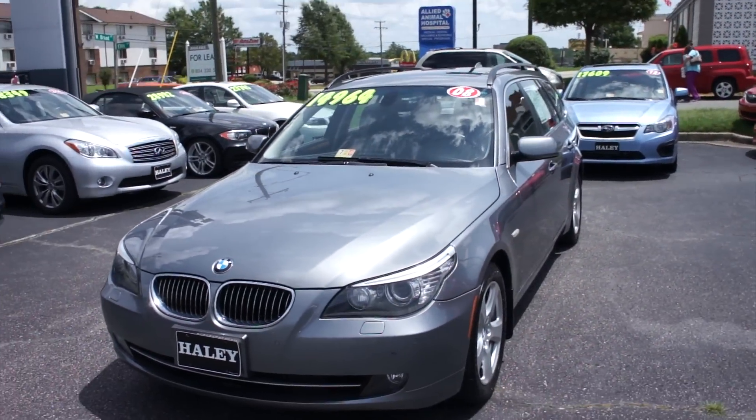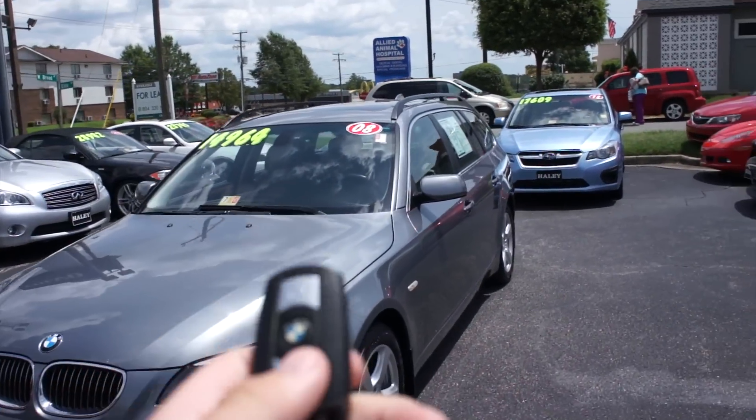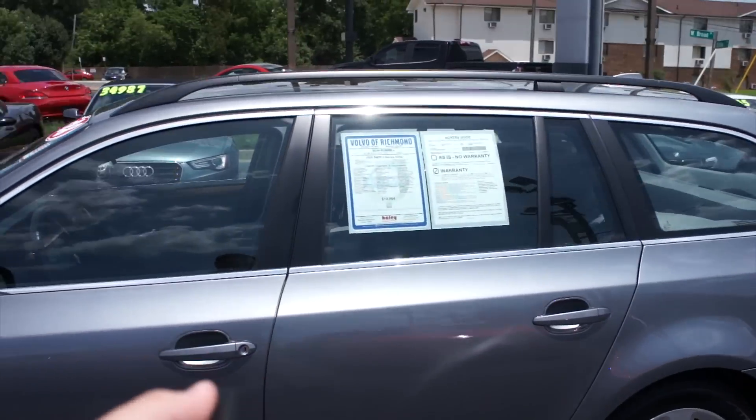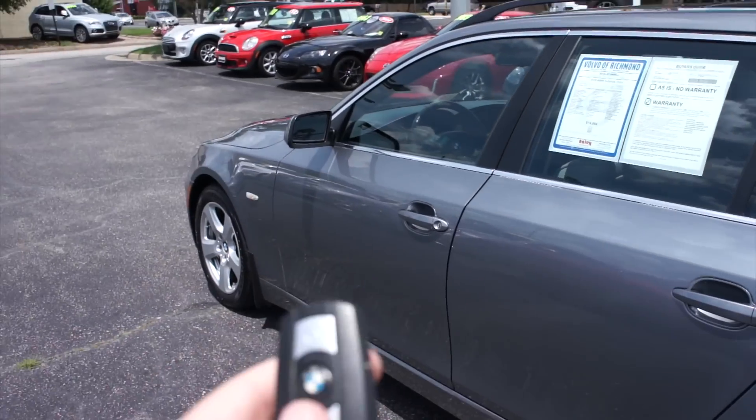It does have front as well as rear parking sensors. We'll get in — this one does come with your typical BMW key fob with lock, unlock, and your trunk release.